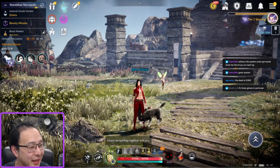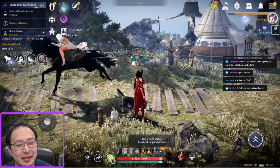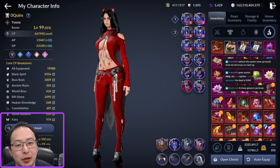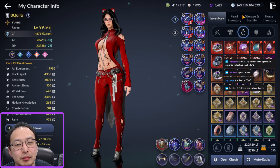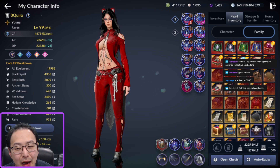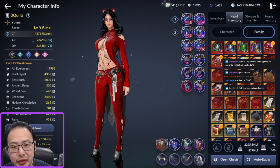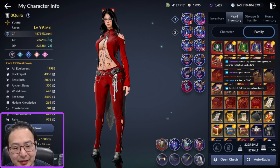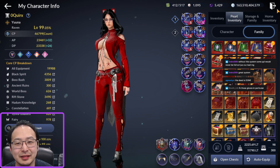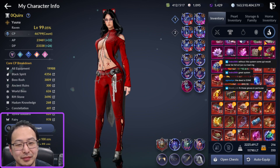I know people say everybody has like one piece, but look — I have basically no restoration scrolls left. None. It used up all of it for that.